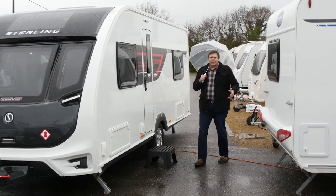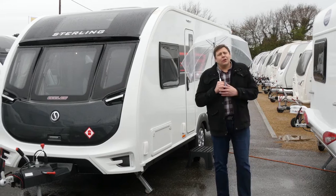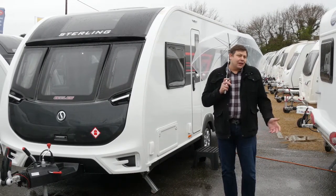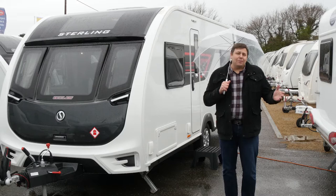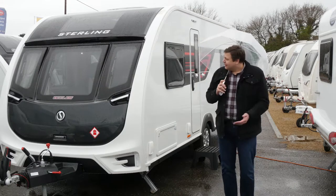Hello and welcome to the final episode in this series of Practical Caravan TV, the show all about buying, owning and enjoying your caravan. For the final episode you might expect us to do something a little bit special and in fact we've done just that — we've been all the way to the Arctic Circle for you. But before that, how about this?